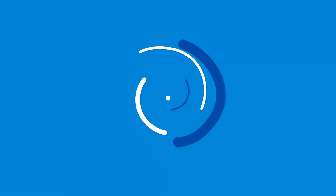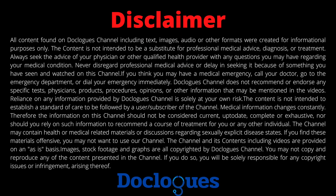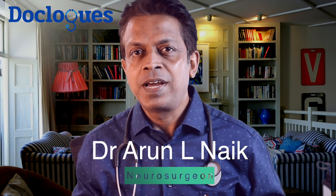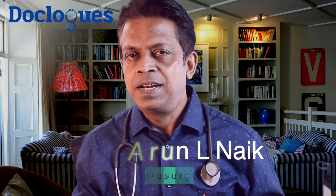Hello and welcome. This is Roocaroon Naik from the DocLogs channel, helping you to have doclogs with your doctor. I am a neurosurgeon and a health blogger. If you're new to the channel, please consider subscribing to DocLogs. All additional info, tips and tricks told in this video I will leave in the description box below. That's it — let's have a doclog.